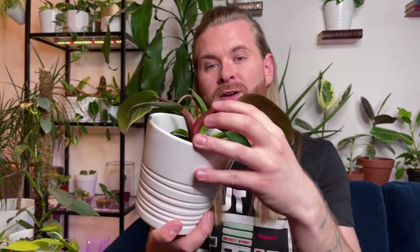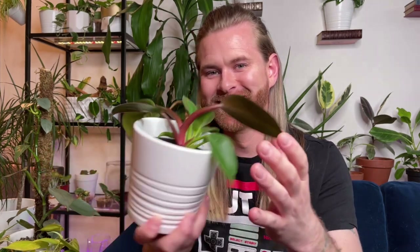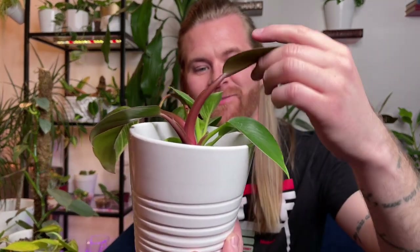Since philodendron birkin is just a variegated Congo Rojo, I grabbed another birkin that had a lot of red on it, and I'm kind of allowing it to revert back so I don't have to buy a Congo Rojo separately. And here you can see it's very red at the stem. I sometimes suffer from grand illusions — since birkins are variegated Congo Rojo and this one is so pink, I keep thinking: what if it turns into a pink princess?